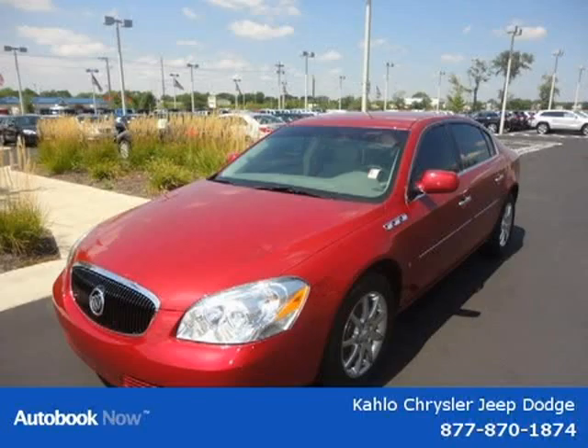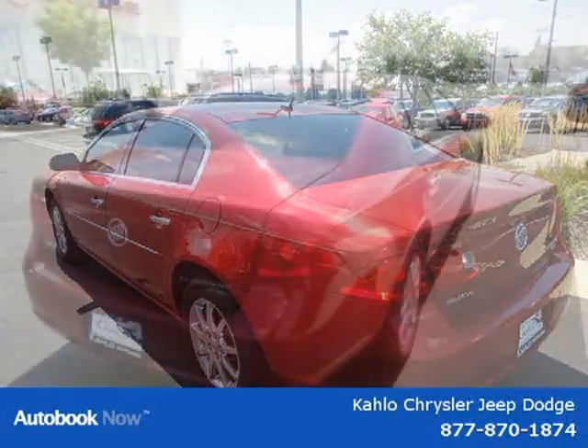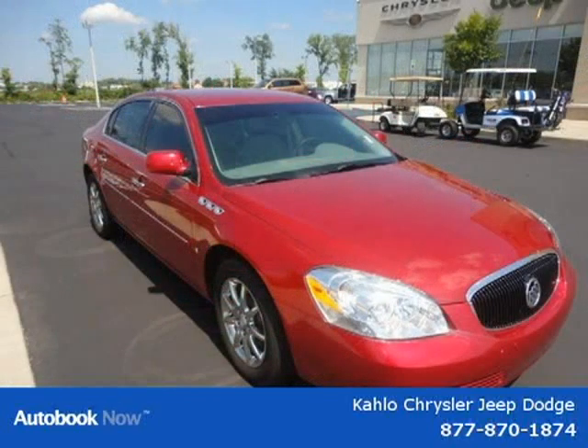This 2007 Buick Lucerne is located in Noblesville, Indiana and had 46,700 miles on it. This has a beautiful red exterior paint color which is complemented by the interior color. This vehicle features City 19/HWY 28 MPG, 3.8L engine, 4-speed automatic transmission.